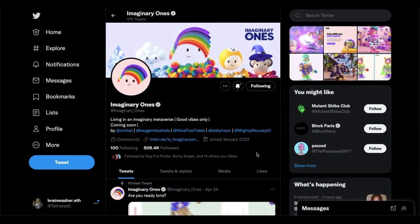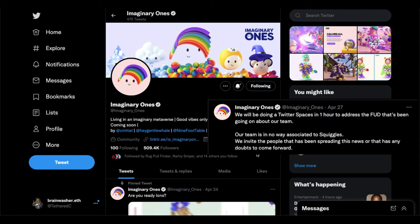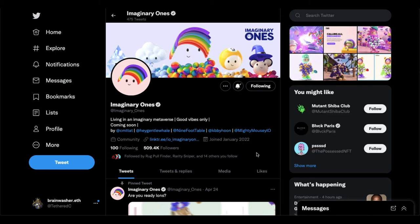Every project faces FUD, and this is no different. There were a few coordinated FUD attacks against the project — one of them being some kind of connection with the Squiggles project about how the art is similar or how there is some scam wallet. But these guys have no connection with it and squashed the FUD pretty quickly in Twitter spaces. The people presenting this information have their own projects, and I believe they were scared of liquidity being sucked out of theirs.